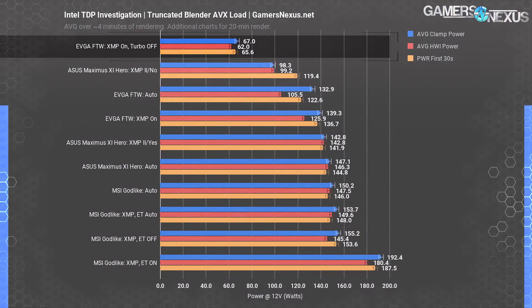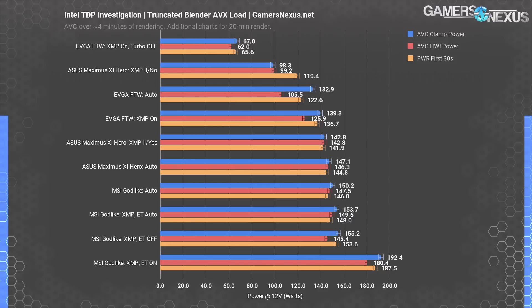Let's get the EVGA outlier out of the way. This is what power consumption looks like when you completely disable Intel's turbo boost functionality — obviously awful, as you're not really supposed to do this and it runs the CPU much slower. This establishes, though, that turbo is within TDP specifications, but only when turbo duration is properly controlled by the motherboard manufacturer. EVGA did not appear to have an MCE option and only had the normal turbo toggle, so we used it as a vessel for testing the power consumption baseline with no turbo boosting whatsoever.